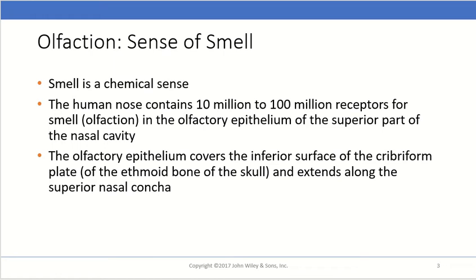These receptors are all located in the olfactory epithelium, which is in the superior part of the nasal cavity. The olfactory epithelium covers the inferior surface of the cribriform plate of the ethmoid bone of the skull, and extends along the superior nasal concha.